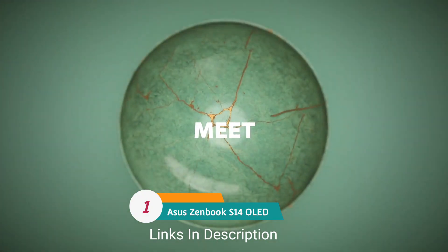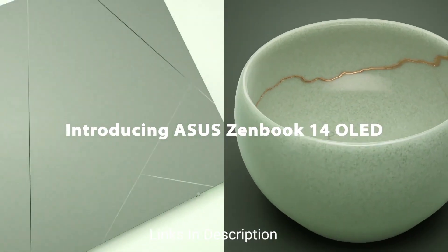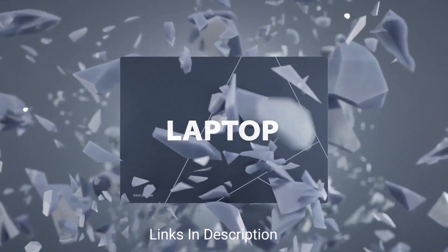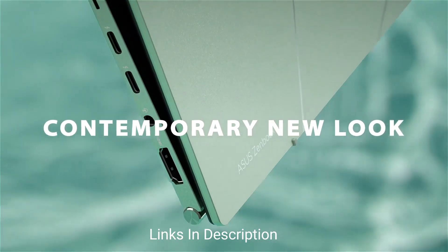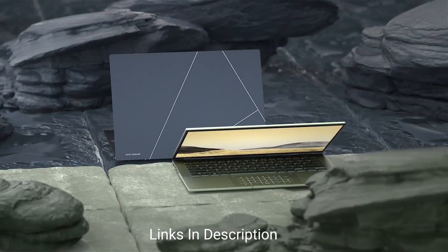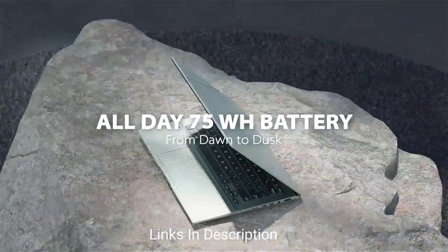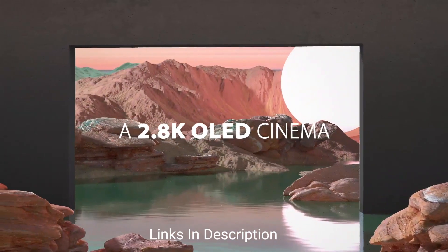Asus VivoBook S14 OLED: overall the best laptop for teachers. This laptop comes with a series of fantastic features that make it perfect for modern teachers. One striking feature is that it is protected by Asus antibacterial guard. Powered by the latest 13th-generation Intel Core i7 processor, it offers the perfect blend of performance and power, with up to 32 GB of RAM and one terabyte of SSD storage.